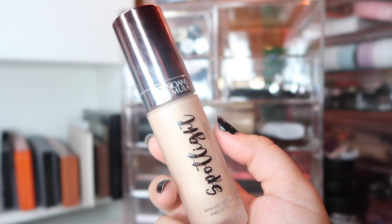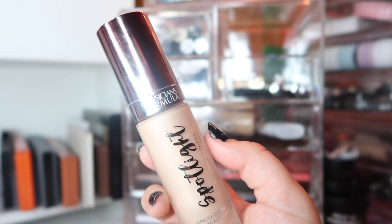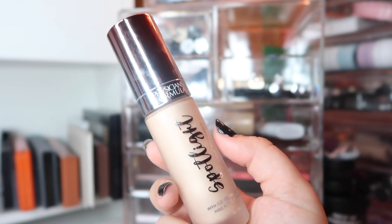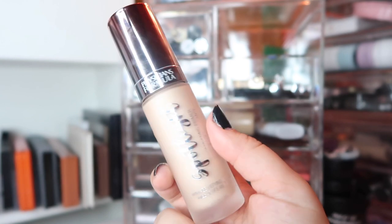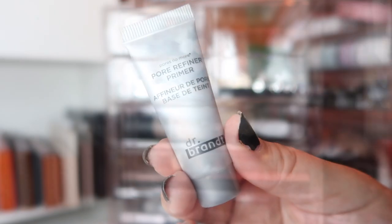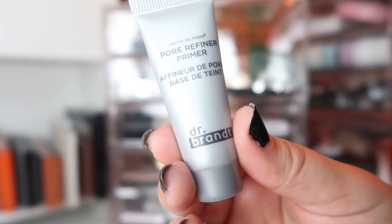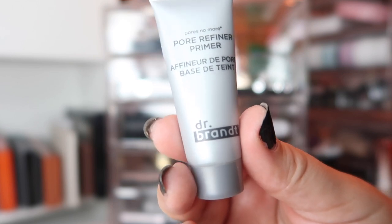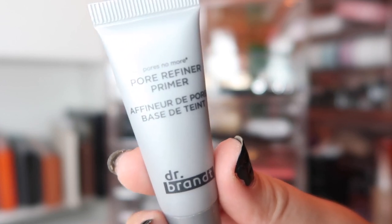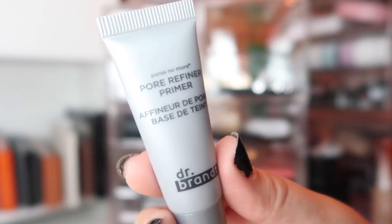I like using an illuminating primer under matte foundations because it gives a better finish — it seems counterintuitive but it just looks nicer than a matte primer under a matte foundation. I'm also using the Pore Refiner Primer from Dr. Brandt — it's a sample size. It's an okay pore primer, nothing special, and I don't like it better than drugstore options for pore reducing, so I'm just going to use up the sample and move it out of my collection.